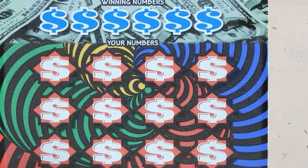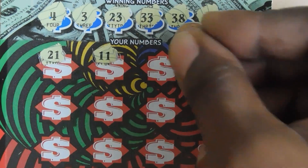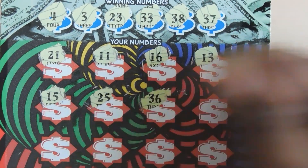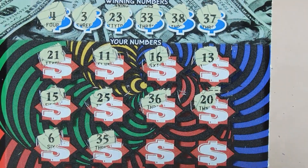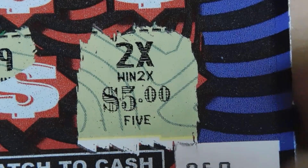Let's see if we can get a match or a symbol. Numbers are 4, 3, 23, 33, 38, and 37 — a lot of 3s there. Scratching: 21, 11, 16, 13 — a lot of 3s but not that one. 15, 25, 36 — one off — 20. Last row: 6, 35, 9, and a 2x! Last scratch. Looks like we have a double up — nice.